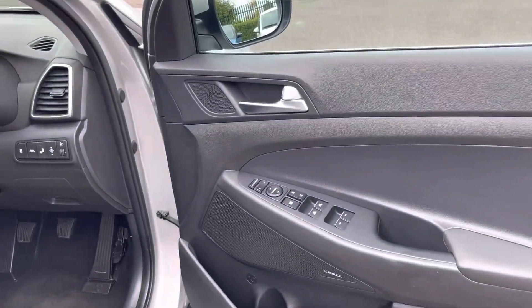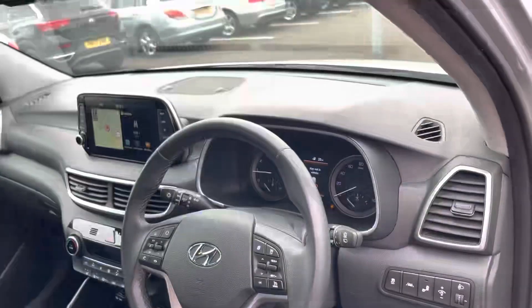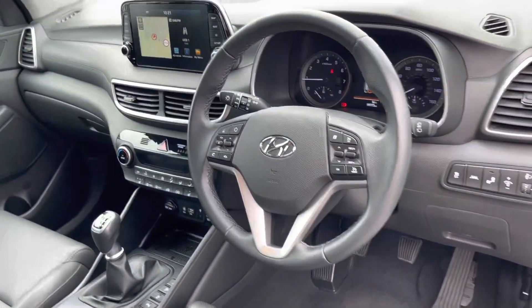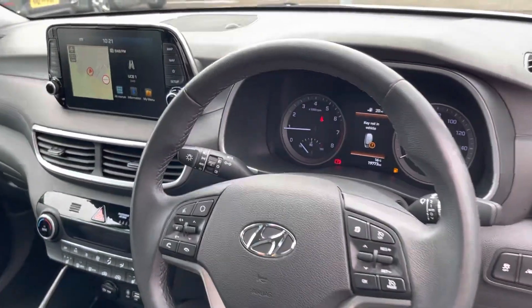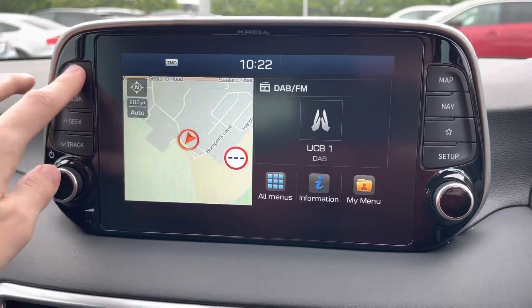All electric window controls are on the door. Inside the Hyundai it is nice and spacious with a multifunctional steering wheel. The centre console features a touch screen.